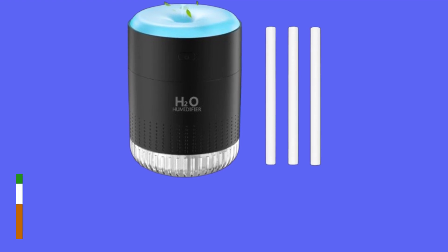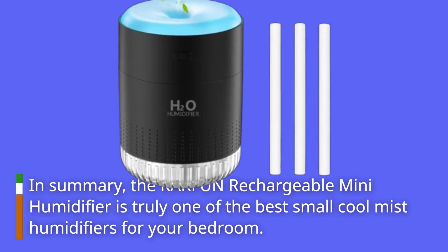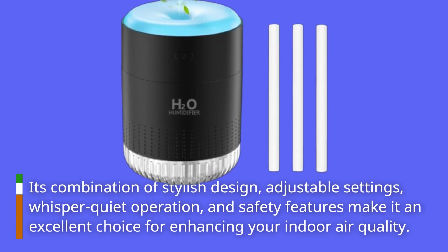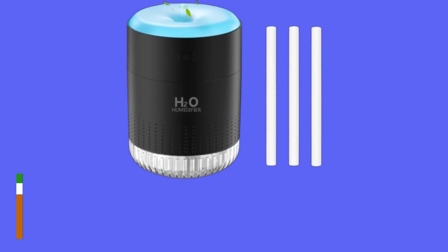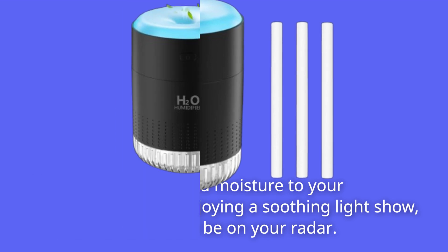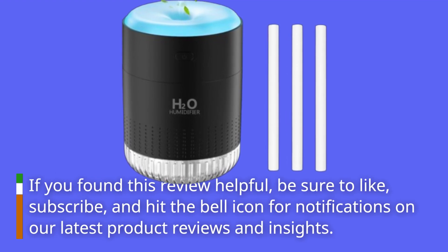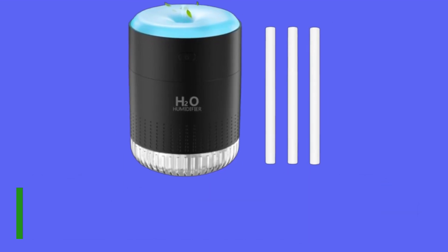In summary, the KARFUN Rechargeable Mini Humidifier is truly one of the best small cool mist humidifiers for your bedroom. Its combination of stylish design, adjustable settings, whisper-quiet operation, and safety features make it an excellent choice for enhancing your indoor air quality. If you're looking to add moisture to your environment while enjoying a soothing light show, this humidifier should be on your radar. Thank you for joining us today on Product Critique. If you found this review helpful, be sure to like, subscribe, and hit the bell icon for notifications on our latest product reviews and insights. Stay hydrated and breathe easy.